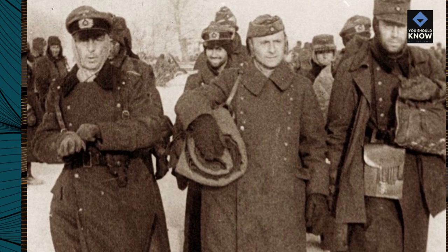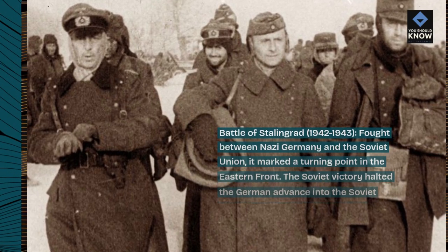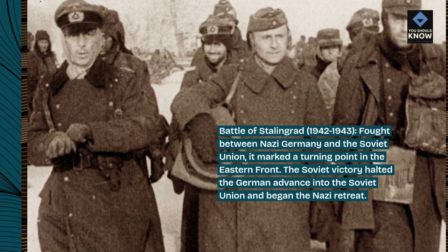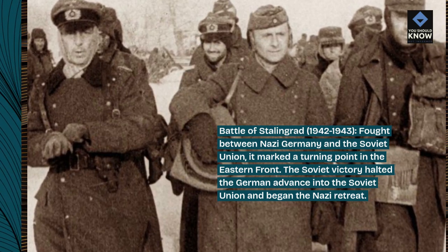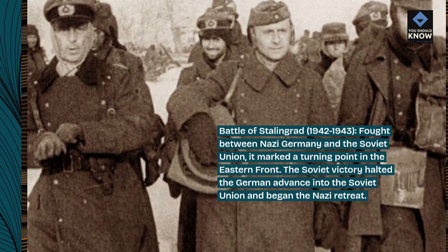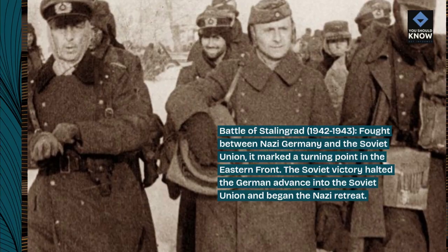Battle of Stalingrad, 1942–1943, fought between Nazi Germany and the Soviet Union. It marked a turning point in the Eastern Front. The Soviet victory halted the German advance into the Soviet Union and began the Nazi retreat.